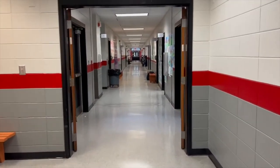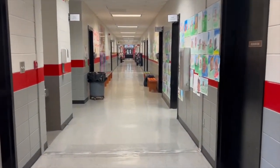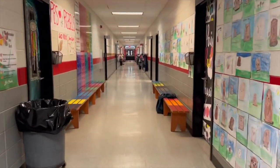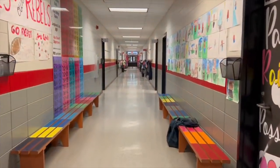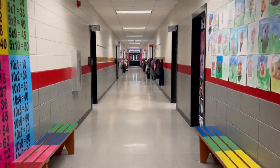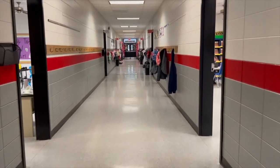The first wing is predominantly second grade. The second wing is predominantly third grade. The addition of the Pre-K and Kindergarten Center was added in 2001.